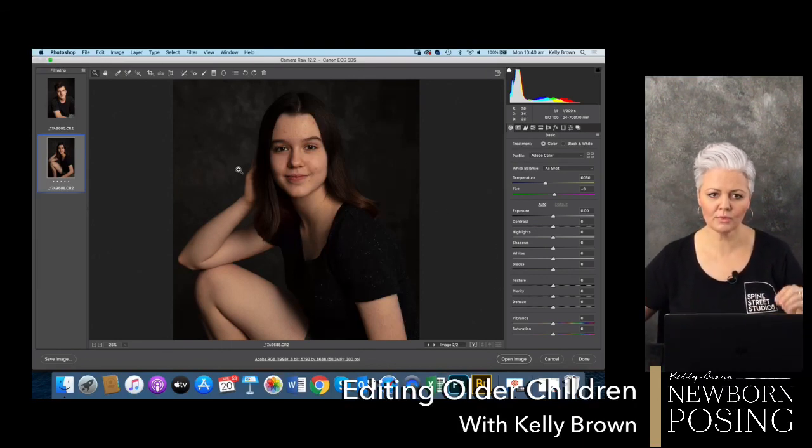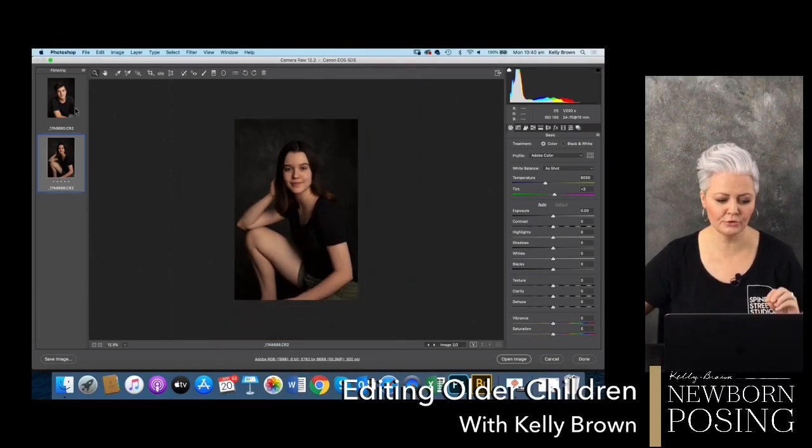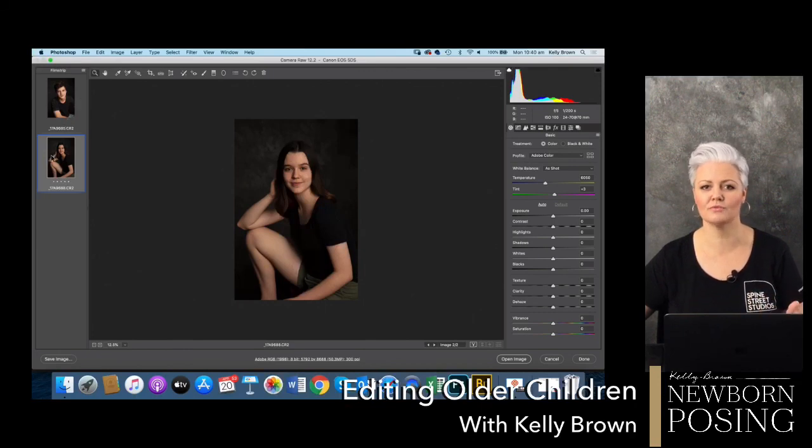When you are looking for previous videos that we've done in the group, make sure you go to the videos section and the announcements section - you will find all of our previous videos that we've shot here. Everything we've filmed live stays recorded in the group and doesn't come down, so you can go back and re-watch over and over again. I've also got a YouTube channel, and Garrett's been uploading all of the videos there as well.